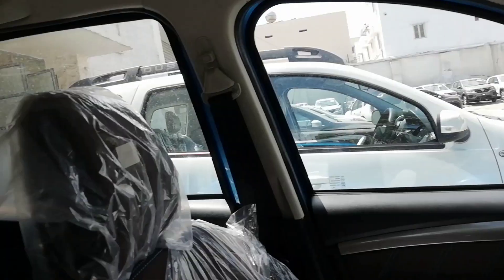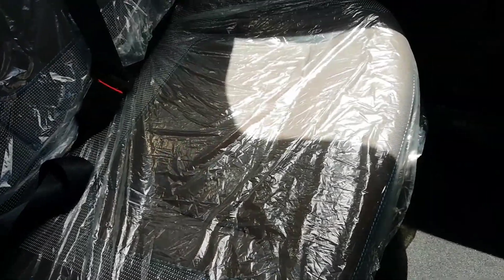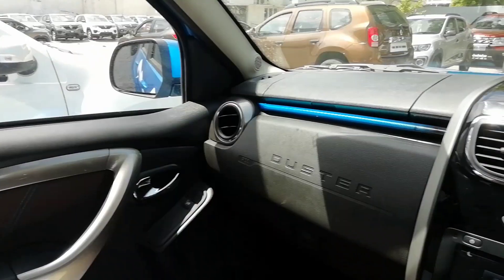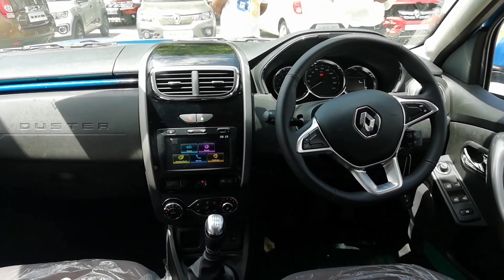Weirdly, there is no large dome light for the interiors. The roof material itself looks cheap and so does the interior lighting — it's yellow and really dated. There is a vanity mirror only on the passenger side of the sun visor. The rear seat also looks familiar except for the new upholstery and colors. There are three headrests, although the center one is fixed.